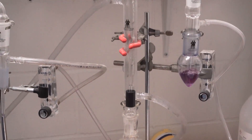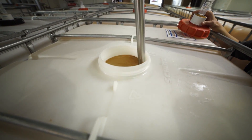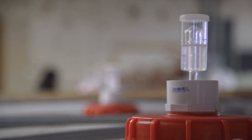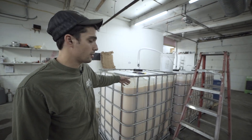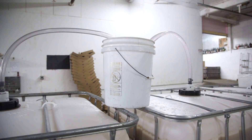A lot of cider making does involve chemistry and an understanding of chemical reactions that occur during fermentation. Fermentation is the conversion of sugar by yeast into carbon dioxide and alcohol, and the gas coming out is carbon dioxide.